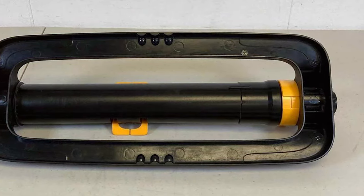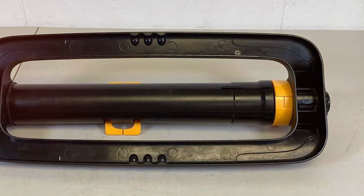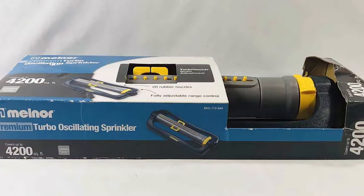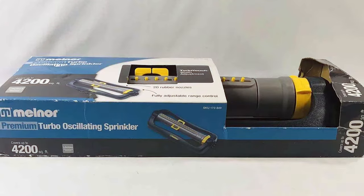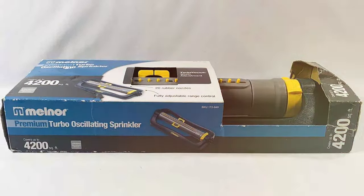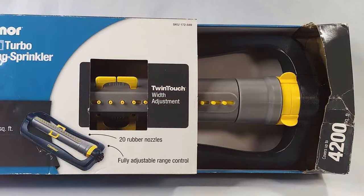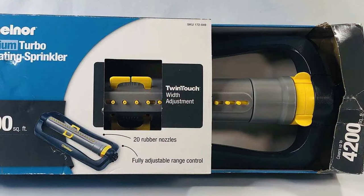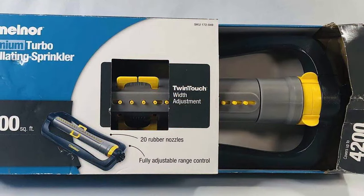Say goodbye to the hassle of dragging hoses and manually adjusting water flow. The Melna XT Turbo Oscillating Sprinkler does it all for you. With its user-friendly controls, you can set it and forget it, allowing you to enjoy a beautiful, healthy lawn without the constant watering chore. Upgrade your lawn care routine with the Melna XT Turbo Oscillating Sprinkler and experience the difference for yourself.